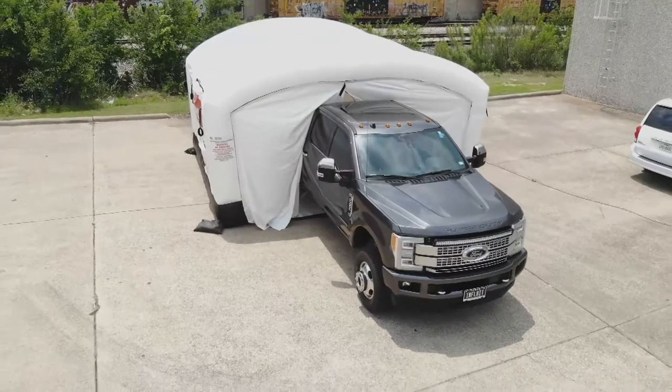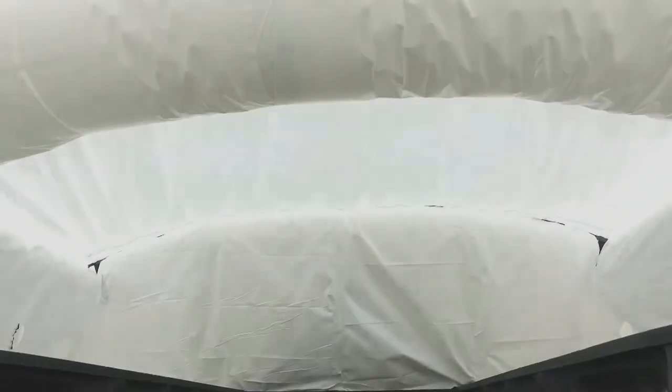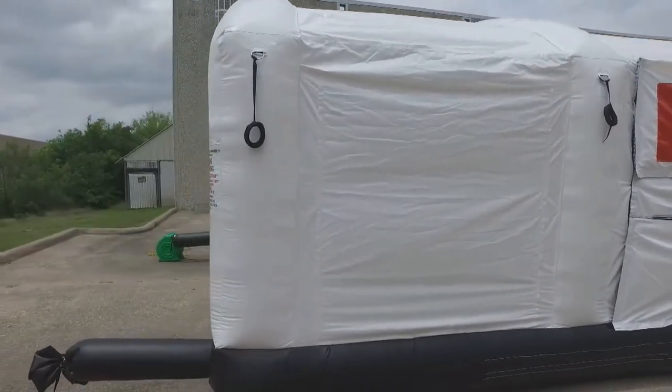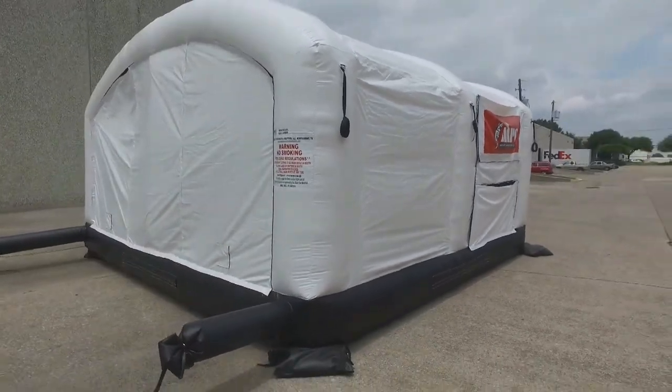Absolutely. This is our unit designed solely for spray-in bed liners. The nice thing about this is you can set it up and take it down in just a few minutes. You can turn around — if you're a body shop and you want to add spray-in bed liners to your portfolio — or we take them to dealerships, so the dealership doesn't have the liability of the truck leaving the lot. You can spray high pressure, low pressure cartridges, and it only takes up a matter of a few square feet.